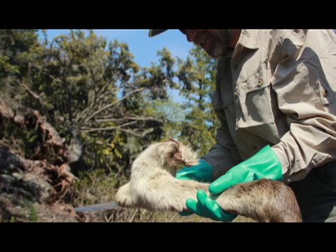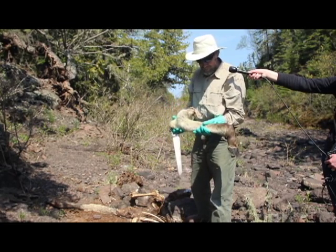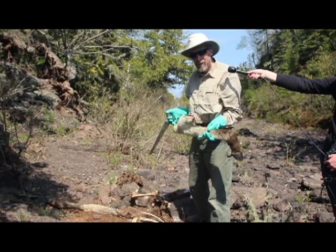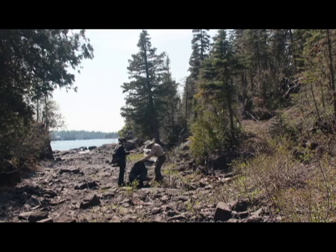That one we'll take back, skin it, and take out the metatarsal bone — that goes from roughly here to there. That's an index to the size of the calf actually before birth, so it's a great indicator of early nutrition.